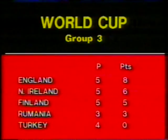So that's how the table looks now. England, two points clear, and with three home matches to come.